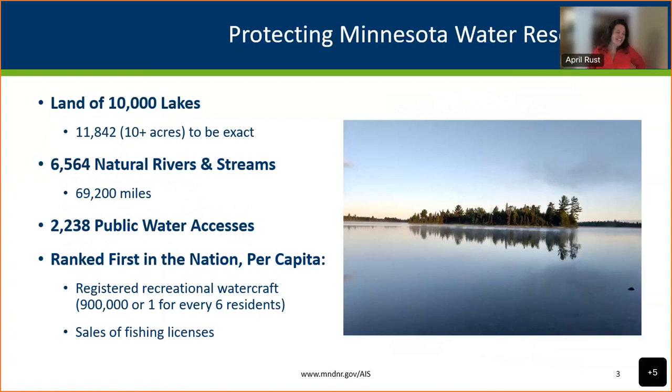I want to start with this picture from Disappointment Lake up in the Boundary Waters — one of my 10,000 special places in the state. We are the land of 10,000 lakes, but to get accurate: that's 11,842 lakes that are 10 acres or larger, plus about 6,500 natural rivers and streams, adding up to just over 18,000 lakes and rivers — not including wetlands or smaller ponds.